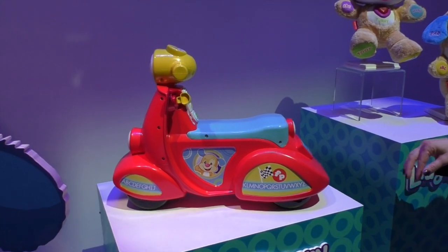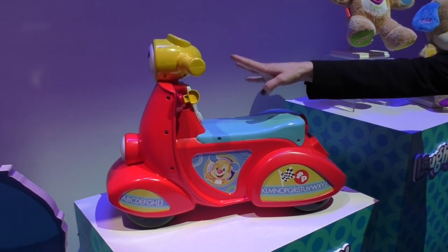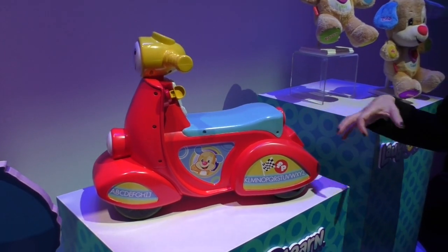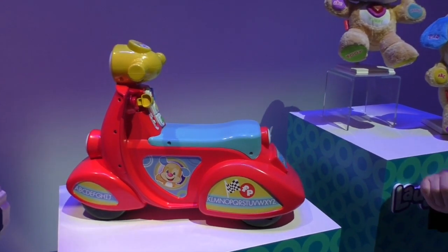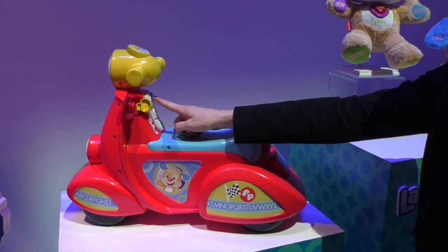This is the Smart Stages Scooter. As baby rides along and interacts with the dashboard, they can activate awesome learning content. This has Smart Stages, so the content grows with baby. For level one, for example, we'll press the red triangle.